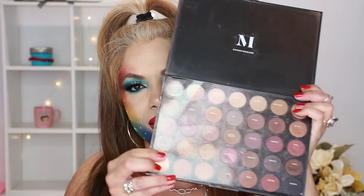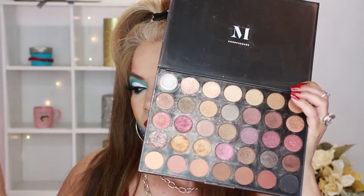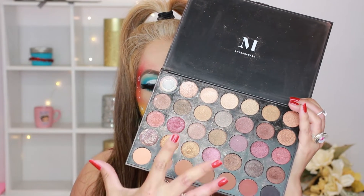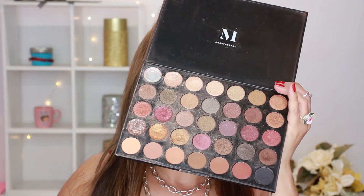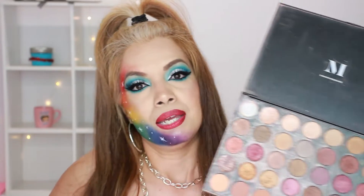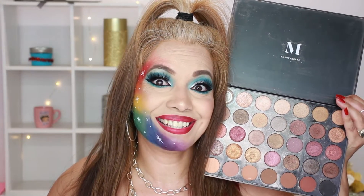My first palette is the Morphe 35F. I got this from my daughter, and it does have the shade names on it. There's a whole bunch of shimmers in here, and these are mostly the ones I use for my everyday look. As you can tell it's all messy, but it's not bad at all — I love it. If you guys have this palette, let me know down in the comments below.